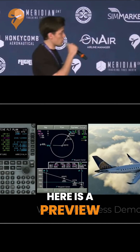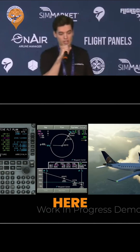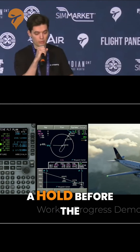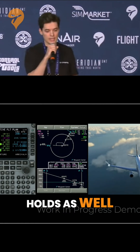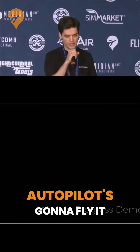Here is a preview of adding holds, so I'm not just saying we're working on holds. Here I'm flying from New York to Providence and I'm going to add a hold before the final approach. We can also change the hold and add multiple holds as well. Let's see how the autopilot is going to fly it.